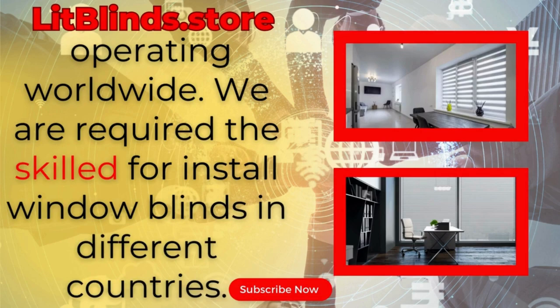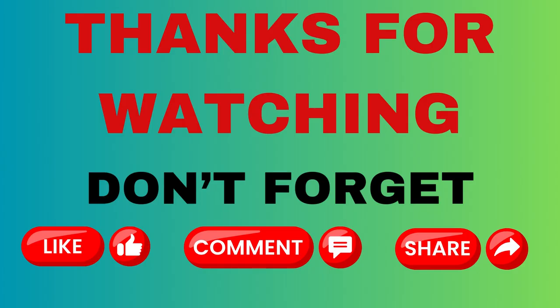We provide skilled installation for window blinds everywhere. Thanks for watching — don't forget to subscribe, like, comment, and share.